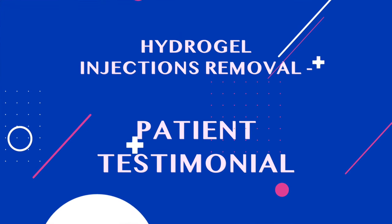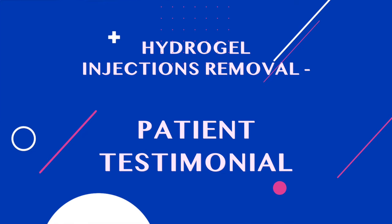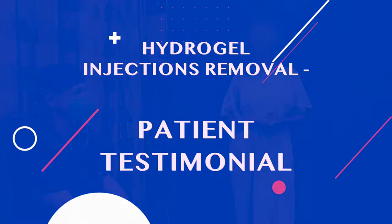Today is the day of surgery. This is a journey I didn't think that I would have to take, but it's necessary.